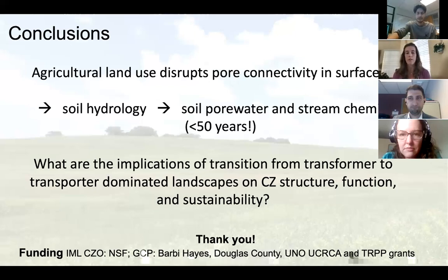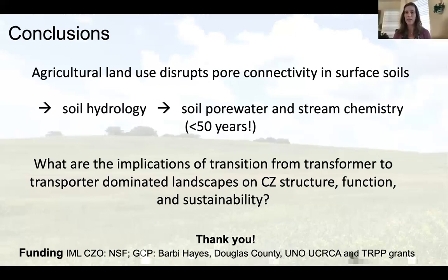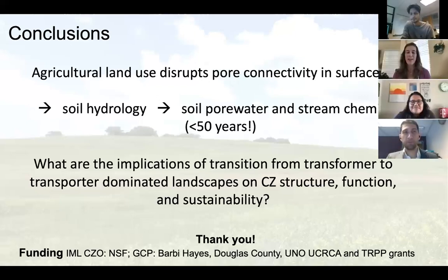We'll continue working on implications of transitioning from a transformer landscape — storing nutrients and carbon — to a modified landscape, and how that changes structure, function, and ultimately sustainability. Can we make predictions on how to manage these landscapes? We do need intensive management, so how can we target those critical interfaces and hotspots of activity to maintain high productivity? Thank you all for joining this seminar. Funding support from NSF and locally from Barbie Hayes at our local field site and the university.